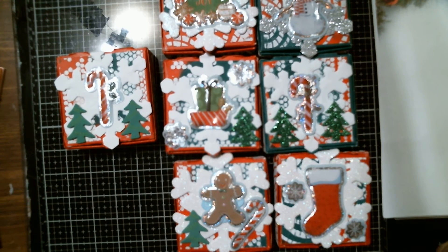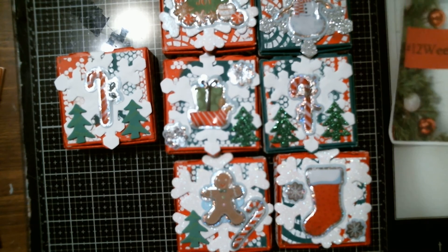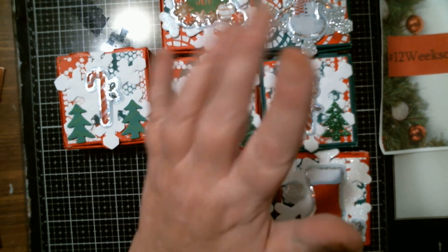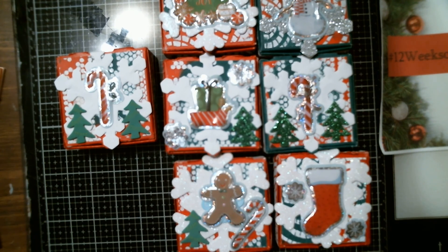So these are my gift boxes for this week — this is week four. Please go check out the other ladies as well and see what they've created. As always, be happy, be kind, be safe, be funny, be crafty, and bye for now everybody — see you next week!